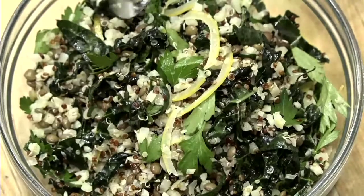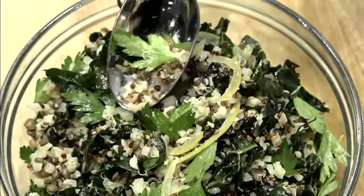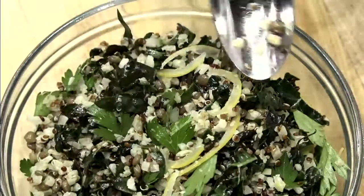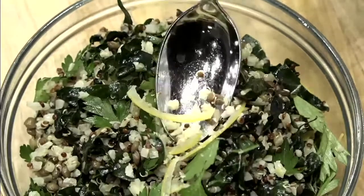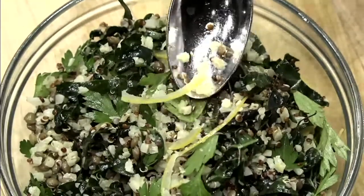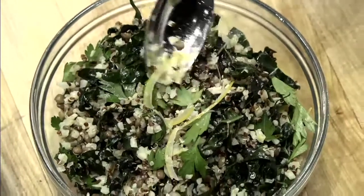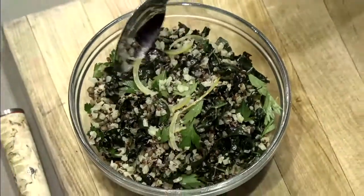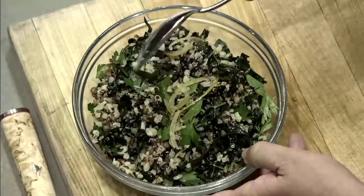There are also parsley leaves in here because they add a really nice, clean, bright, grassy flavor to this mixture. The other component is preserved lemons — brined or salted lemons where you generally use the rind. Slice them really thin because they tend to be very salty and intense; you just want a little bit.